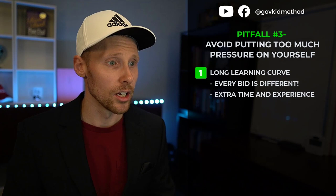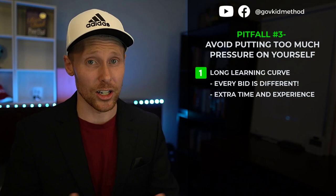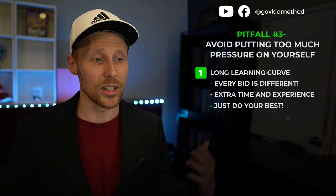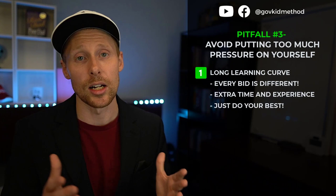Since things are always changing, this adds time and experience required to piece together this puzzle and fully understand the bidding process, especially if you're going after multiple agencies at a time. Knowing this from the get-go, you can take some of that stress and pressure off yourself and tell yourself: this is tough, it's going to take time, it's not my fault, I'm doing my best and I'm going to get through it.